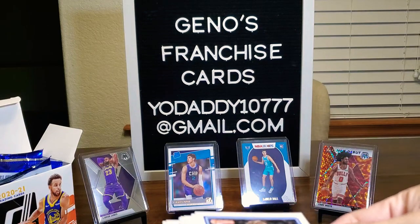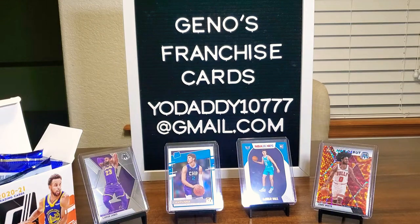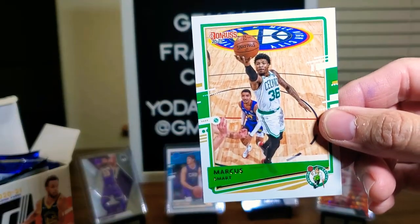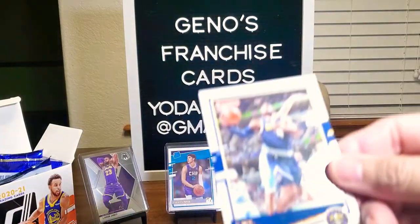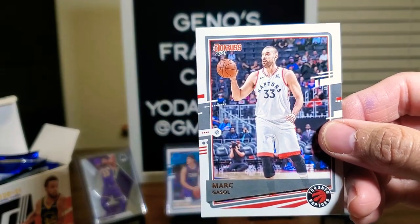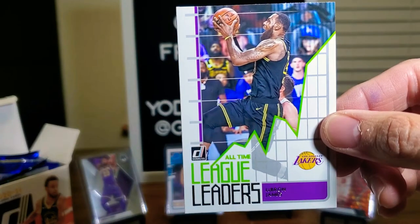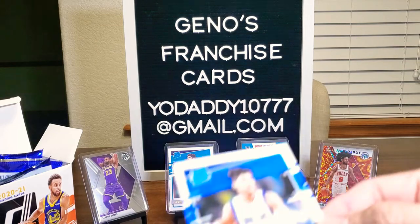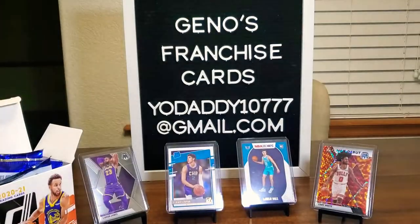Oh, there's Luka! We'll definitely put him over there. Marcus Smart, Mike Conley, Paul Millsap, Mark Gasol. League Leaders insert — oh, there's LeBron James, the King has arrived. And here's Tyrell Terry and Peyton Pritchard — we pulled both their rookie cards earlier.